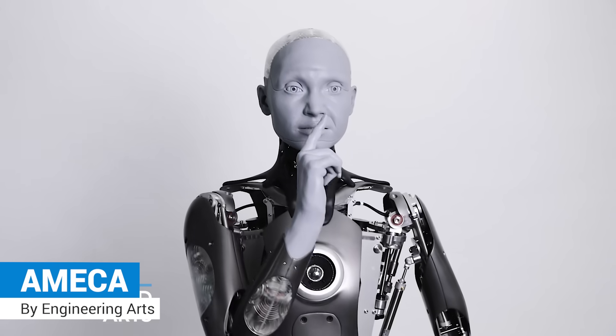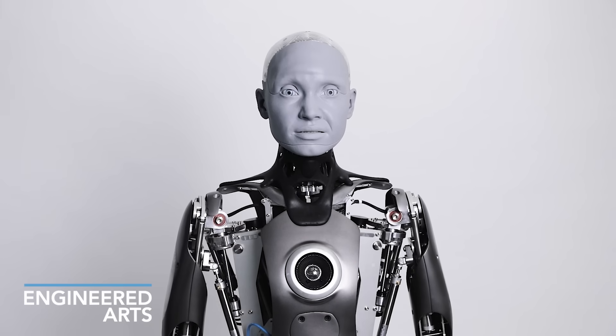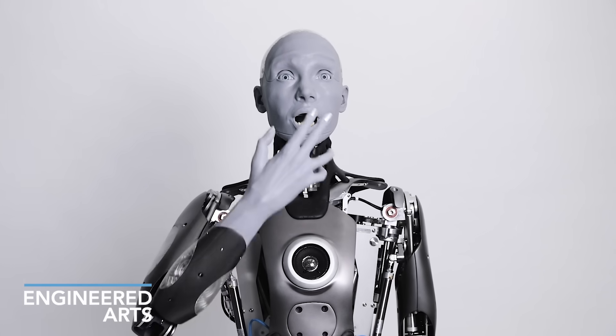Amica. An advanced robot with more human-like, natural-looking expressions than any other robot in the world.